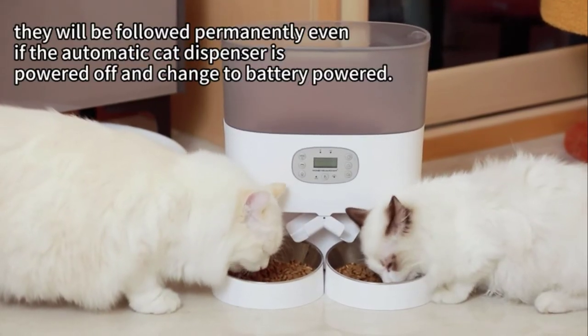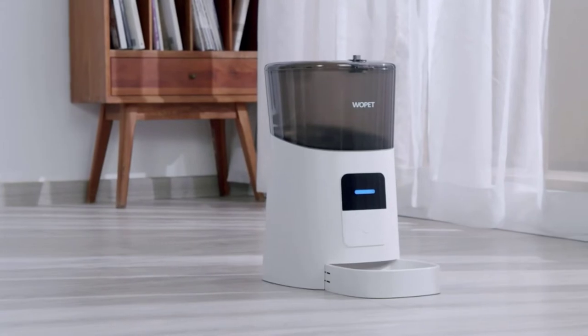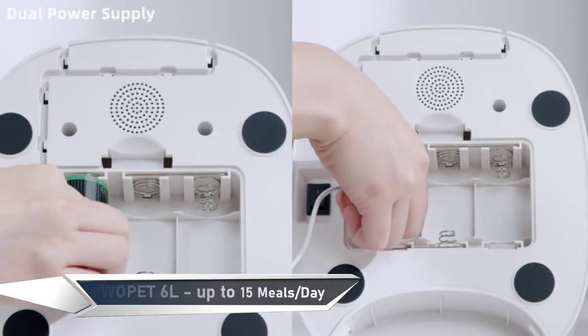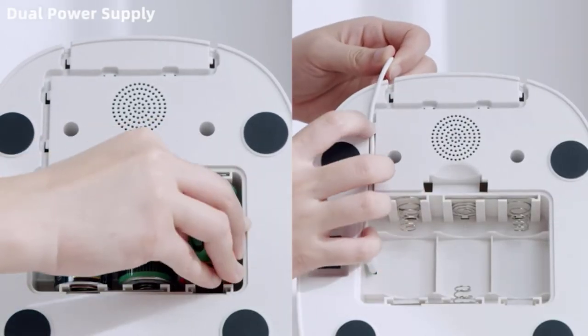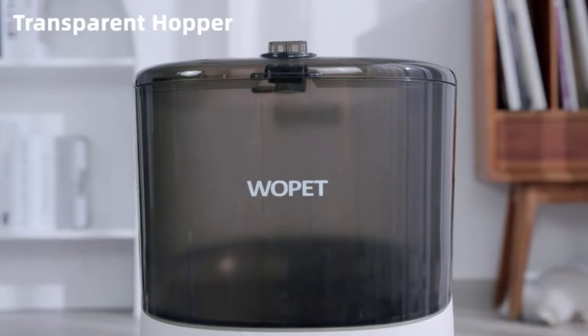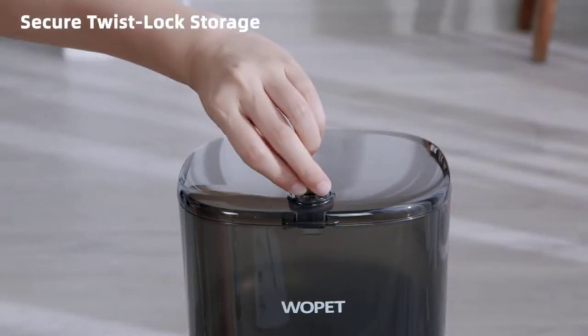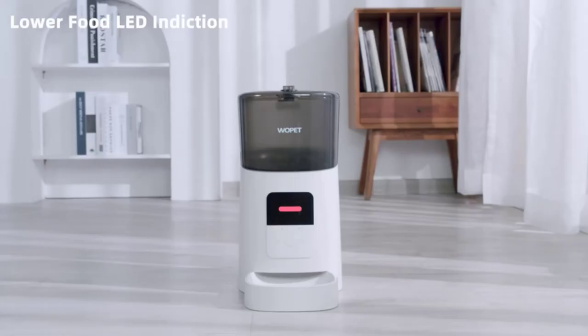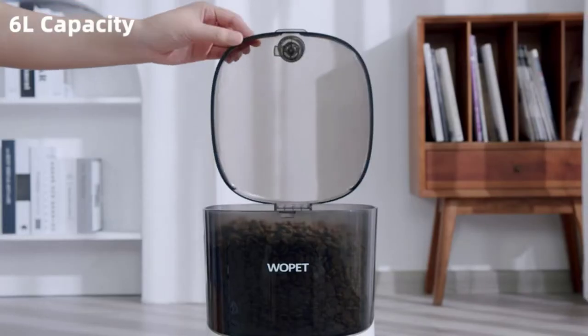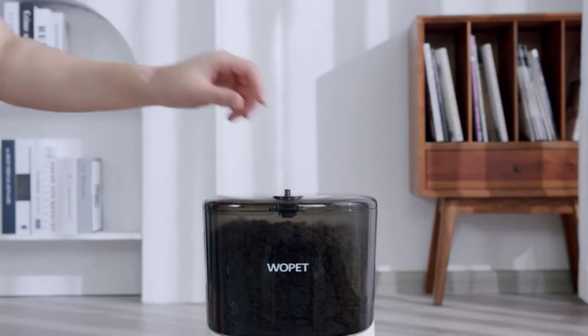Coming in at number three is the Wopit Automatic Pet Feeder. This feeder allows you to control your pet's meal time from anywhere using your smartphone and program up to 15 meals to feed your pet on their schedule. You can customize each meal with portions of up to 50 portions per meal and five grams per portion, allowing you to feed your pet outside of normal feeding times and record a custom message for your pet to keep them excited about meal times.